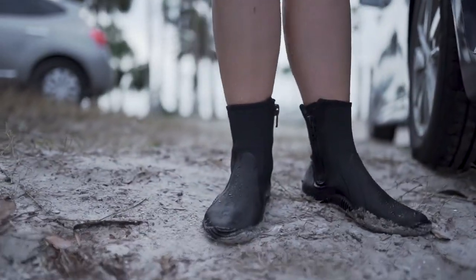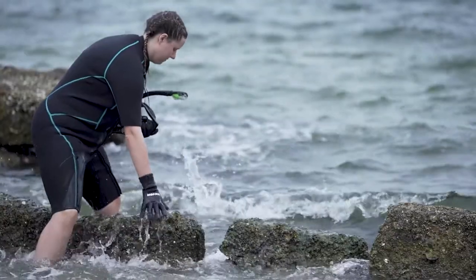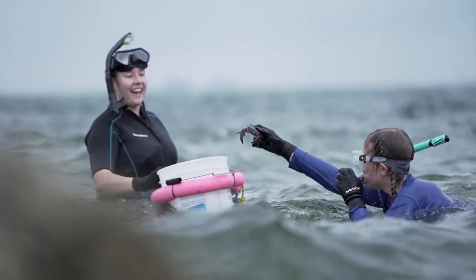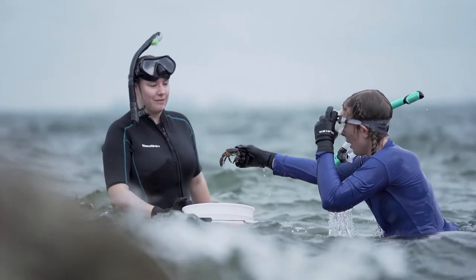The first thing that has to be right is the weather. Where we snorkel, it's rocky in our tidal zone. There's not a whole lot of visibility on a great day, so when it's cloudy outside, it makes it ten times harder for us to find crabs.